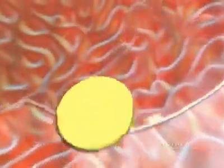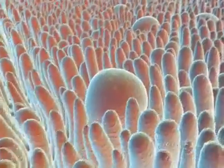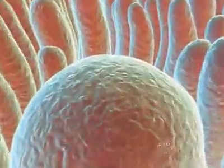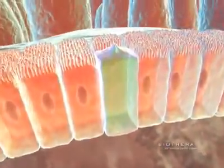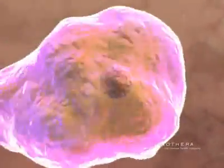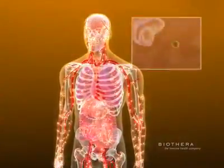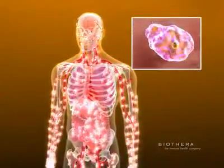Taken orally, beta-glucan passes through the stomach and is the right size for uptake through the Peyer's patches, which are specialized regions in the small intestine. In the Peyer's patch, M cells pick up the beta-glucan particles and present them to innate immune cells that transport the beta-glucan to immune organs throughout the body via the lymphatic system.